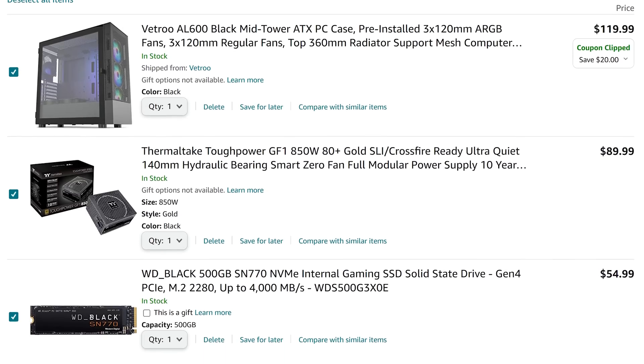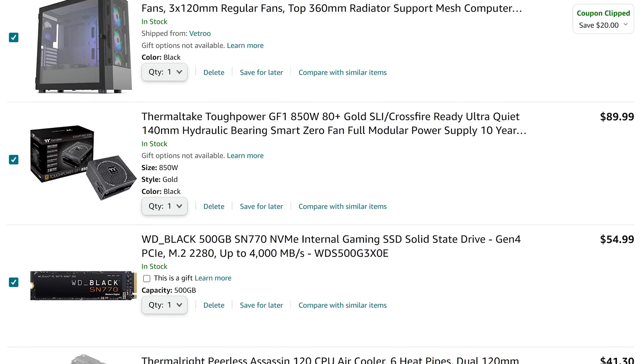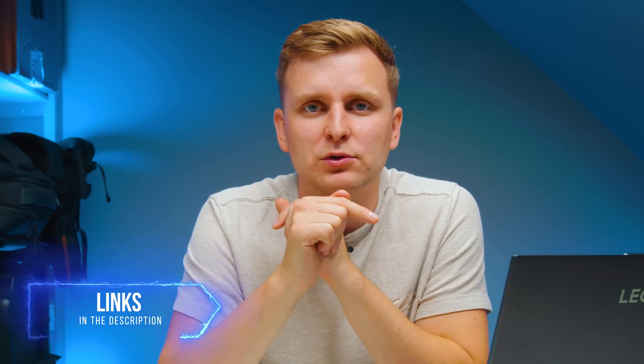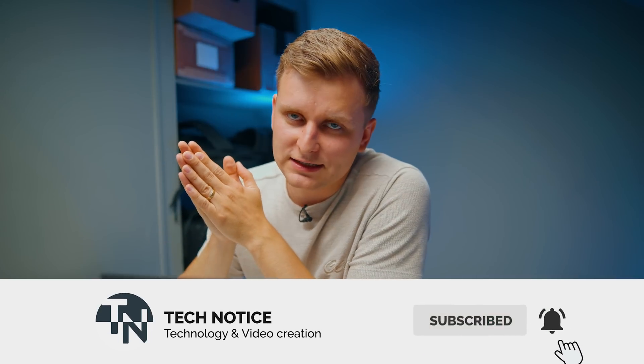So that's the best bang for buck creator PC build. All the part links are in the description below. If you're watching this later and new parts have been released, these prices will have gone down further making this build even better bang for buck. Thanks for watching, see you next time!